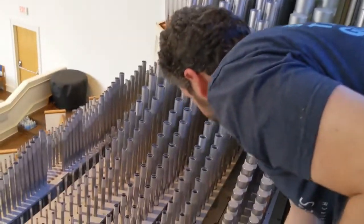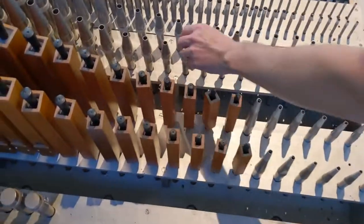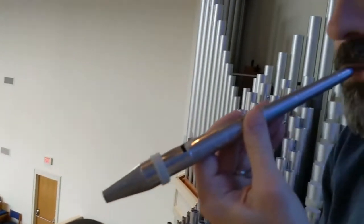One other interesting kind of pipe: we already saw the wooden pipes, but there are also these metal flutes that have a cone-shaped slide at the top, which gives them a little different sound too.